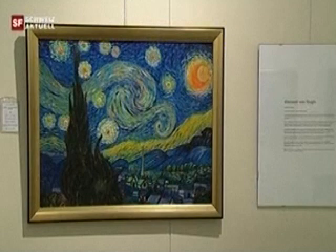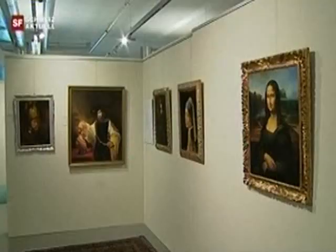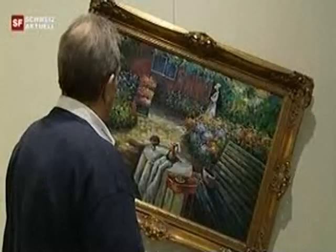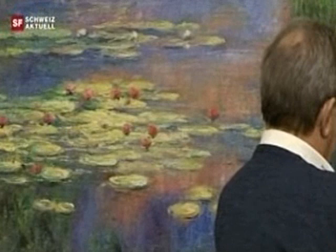Leonardo da Vinci, Vincent van Gogh — this exhibition features all the big names. The problem is that all these paintings are forged. Zurich's Bruno Schmidt has been passionately collecting fake art for more than 20 years. He calls it an act of democracy.